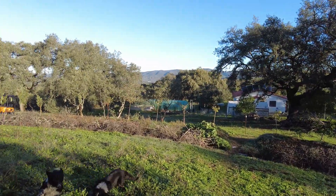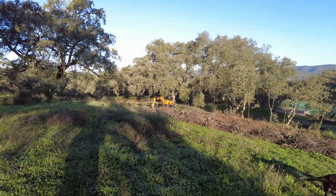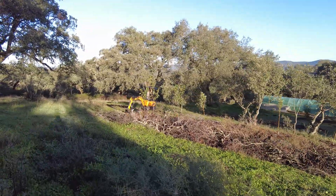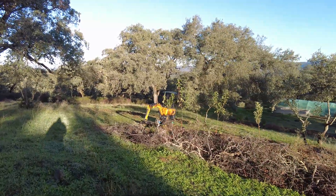Walking back towards the west. The swale actually collects water from the slope, but also from the creek.